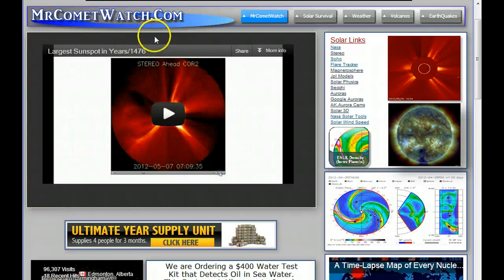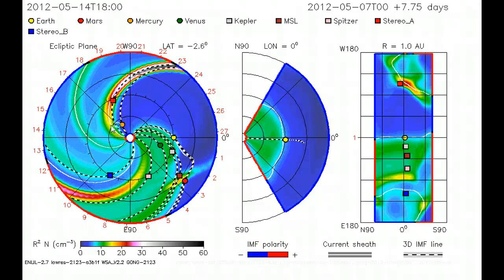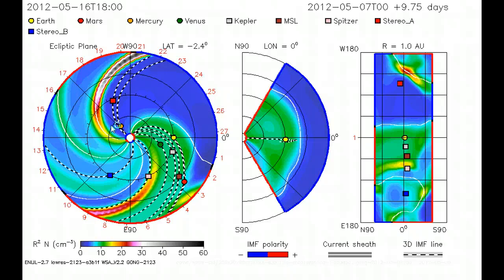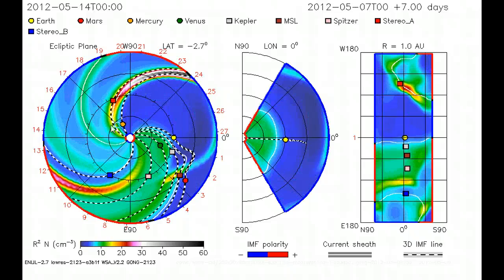On the first page of the website, the flare tracker's right there — you just click on that and it'll take you to this NASA site. You can see the action here. They're saying the first one will arrive on May the 9th at 1340 UT, and May the 10th at 754 UT, plus or minus seven hours.